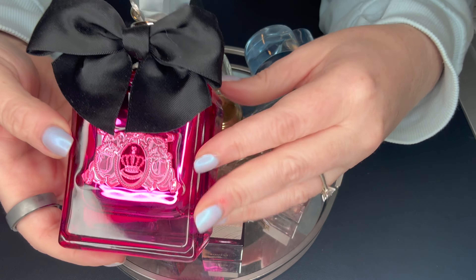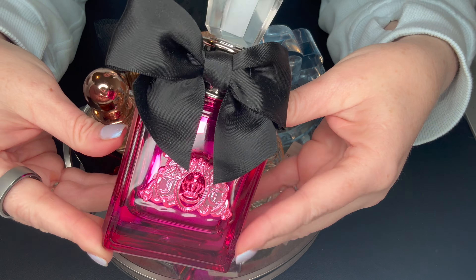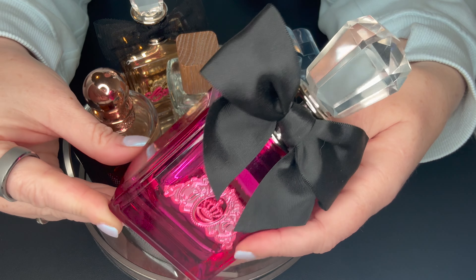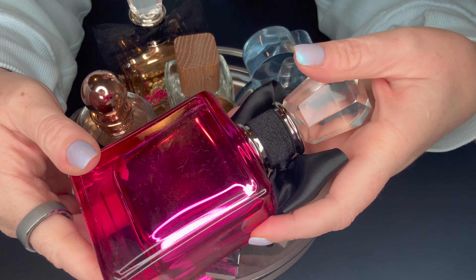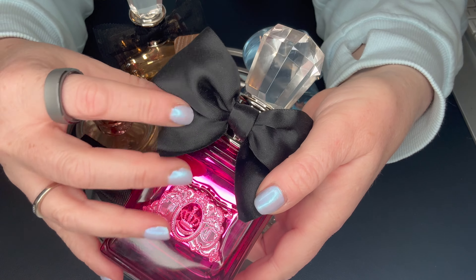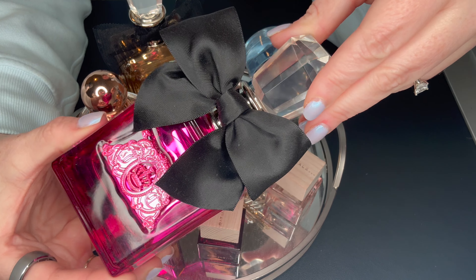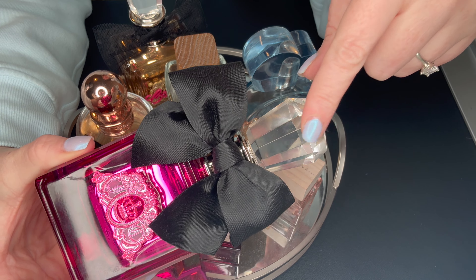The next Juicy Couture on my tray — the only two I kept — is Viva La Juicy Juicy Couture Noir. It's got very much the same essence as the original Juicy Couture but bumped up in intensity. As you can see, the color is just so girly and beautiful, and of course the bow ties on both are quite large and in charge. I love this one for the evening — it's more floral than the first one, less gourmand, but I absolutely love it.